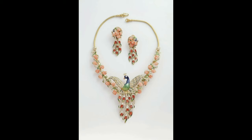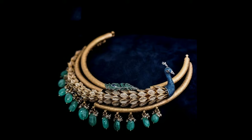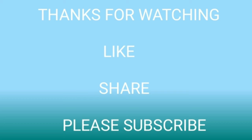This one is a cute and simple peacock necklace design with matching earrings. So this is our peacock necklace designs ideas collection.